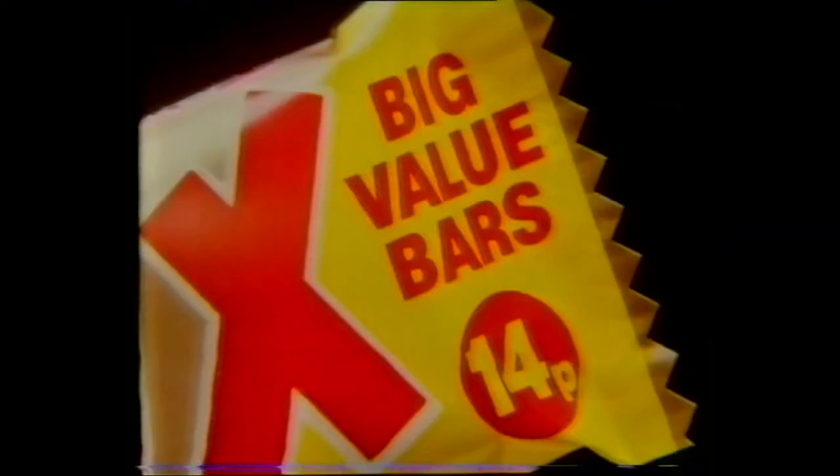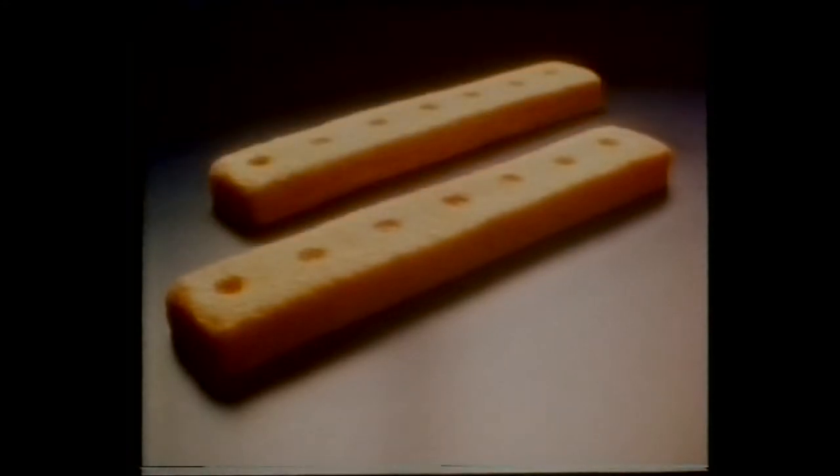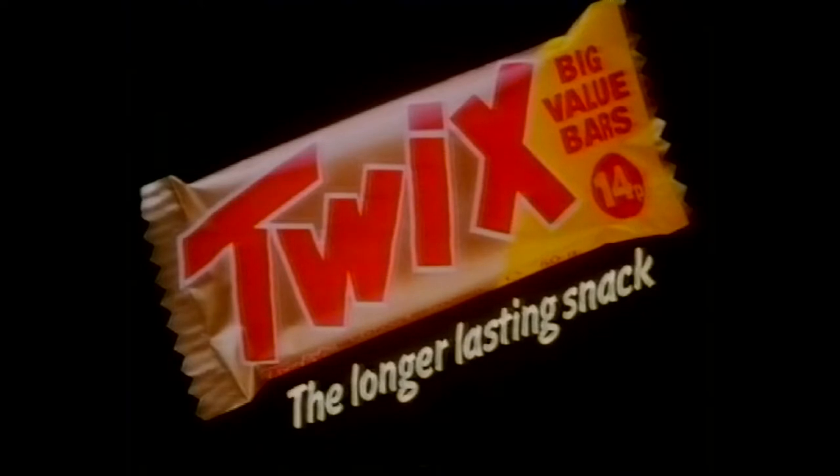Big Value Twix in the Big Value Pack — it's your big value bars, the longer-lasting snack. Crunchy shortcake twice, tasty caramel twice, covered in smooth milk chocolate so nice. So go for the pack with the longer-lasting snack. That's Twix — the longer-lasting snack.